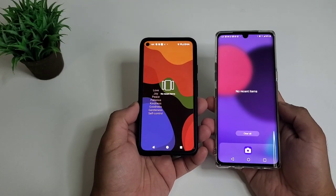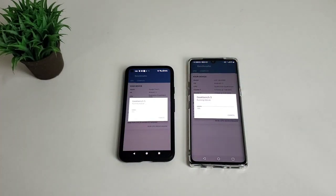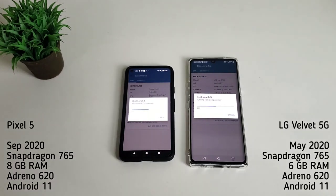We made sure we cleared all open apps. Just to remind you, Google Pixel 5 will be on the left and LG Velvet 5G will be on the right. While waiting, these are the specs for both phones — you can check it out. I don't want to skip the test for transparency, so we will just speed up the video.